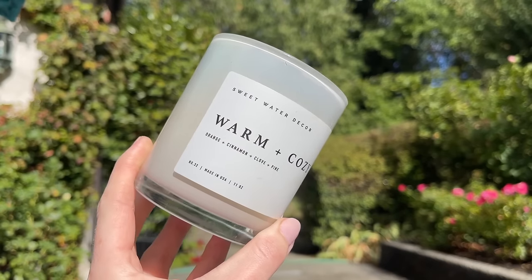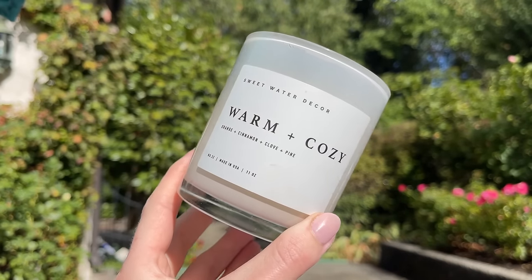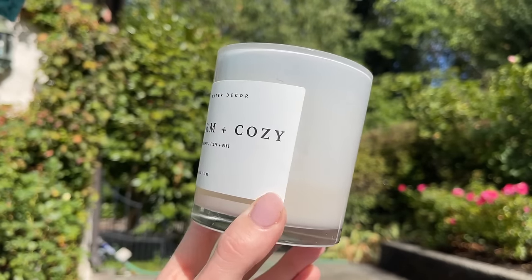The second it starts getting colder out, I whip out my favorite candle, which is Sweetwater Decor's Warm and Cozy. This has notes of orange, cinnamon, clove, and pine. So it smells really warm and it has all of those fall spices that we know and love, but it also has the inclusion of pine, which adds this crispness and freshness that really balances it out.